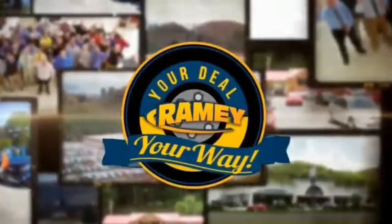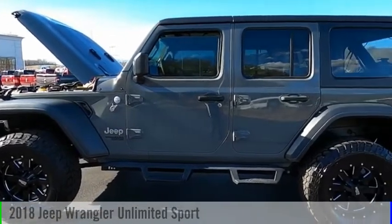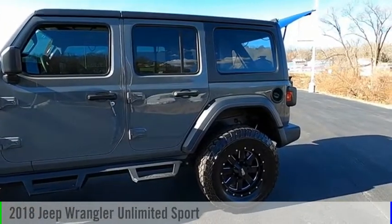Amy, it's your deal, your way. Come test drive the 2018 Jeep Wrangler Unlimited.